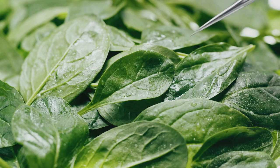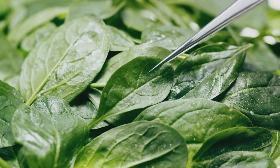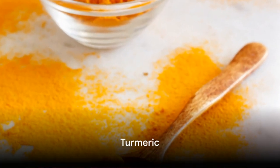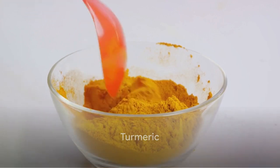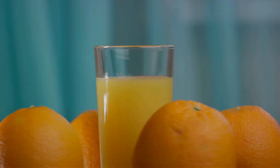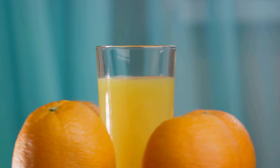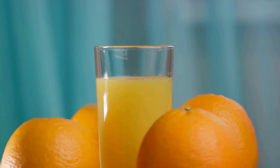Leafy Greens: Packed with chlorophyll, leafy greens like kale and spinach support liver function. Turmeric: The golden spice contains curcumin, known for its anti-inflammatory and detoxifying properties. Citrus Fruits: Rich in vitamin C, citrus fruits like lemons and oranges stimulate the production of liver detox enzymes.